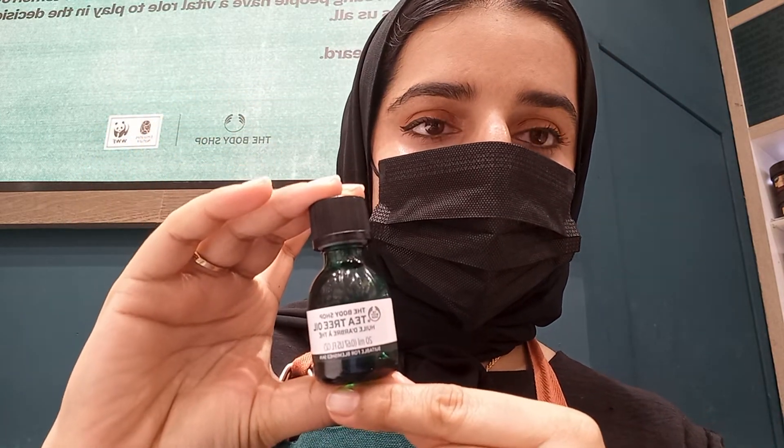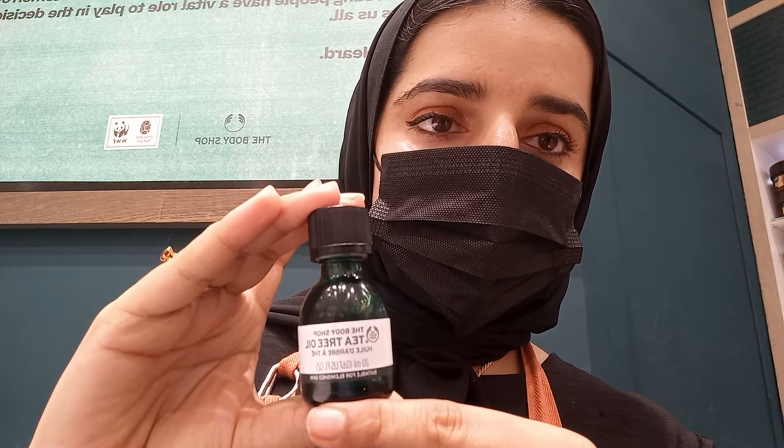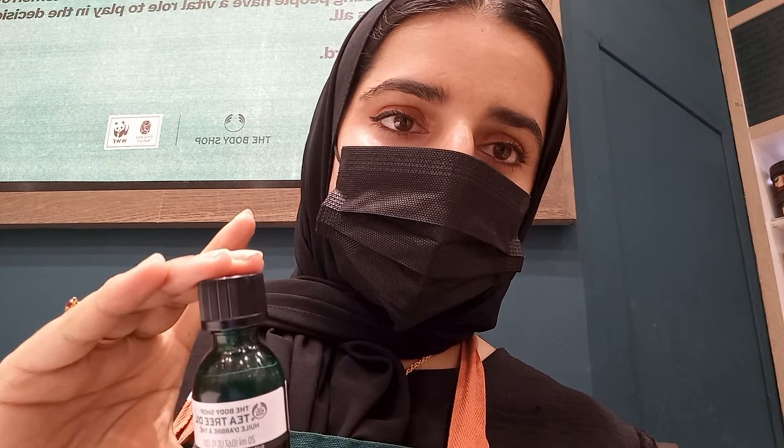Also, if somebody is facing a dandruff issue, you can just mix this tea tree oil with your shampoo — like three or four drops — and then use it as your shampoo as well. It will help you to fight dandruff.